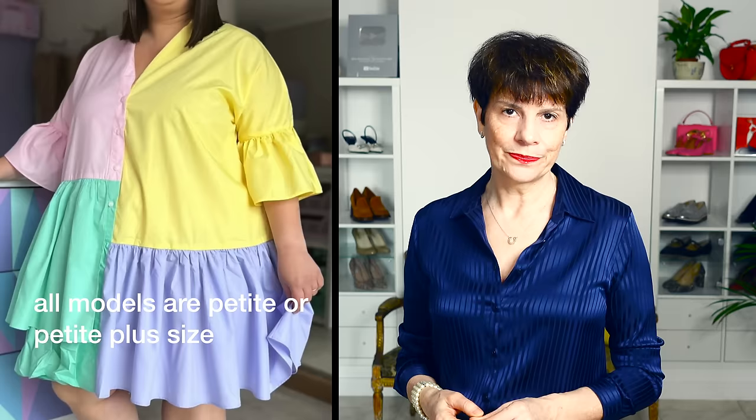My next style advice for petite is: avoid color blocking. Color blocking can work in some situations; however, for petite, it doesn't. The simple reason is that color blocking actually cuts the body visually in large blocks. And this is why for petite it doesn't work, because the petite body is smaller. So if you cut the body in large blocks, this would be really not flattering at all, as color blocking transforms the body in such a dramatic way. For petite ladies, this is an absolute no.